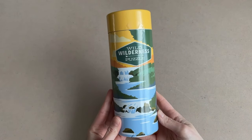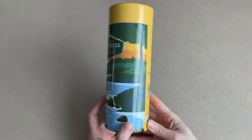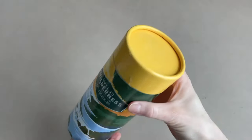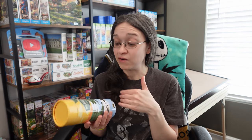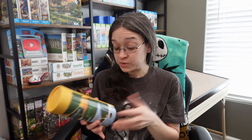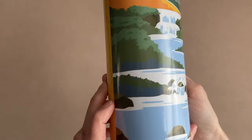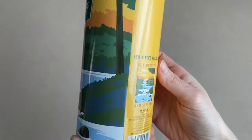The two less expensive puzzles I picked up were from Target. One is from the brand Horizon — it's called Wild Wilderness, though the puzzle image itself says 'Get Outside and Explore.' This one is 150 pieces. I have no clue how big it's going to be. I'll leave a link to the Target shopping trip below, but the reason I picked this one up was because it was only three dollars. The image is fantastic — it just makes me want to quit my job and go on vacation permanently, but instead I'll escape through my puzzles.